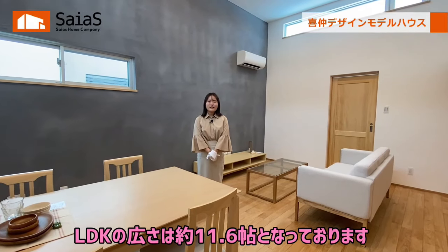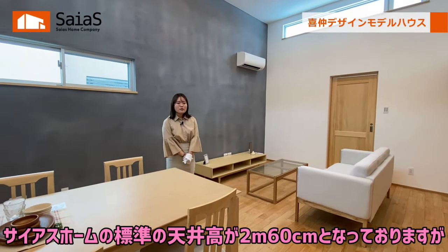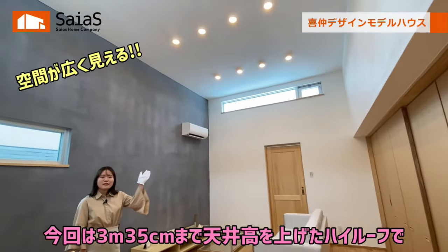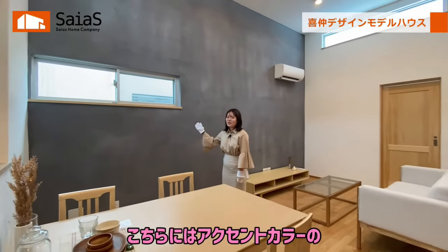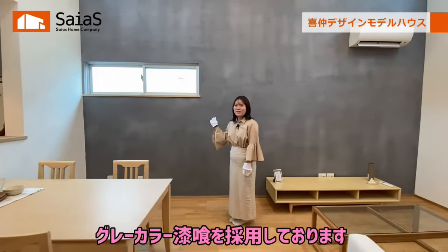続いてLDKをご紹介いたします。LDKの広さは約11.6畳となっております。セアスウォームの標準の天井高が2m60cmとなっておりますが、今回は3m35cmまで天井高を上げた、ハイルーフで開放感のあるLDKとなっております。こちらにはアクセントカラーのグレーカラー漆喰を採用しております。